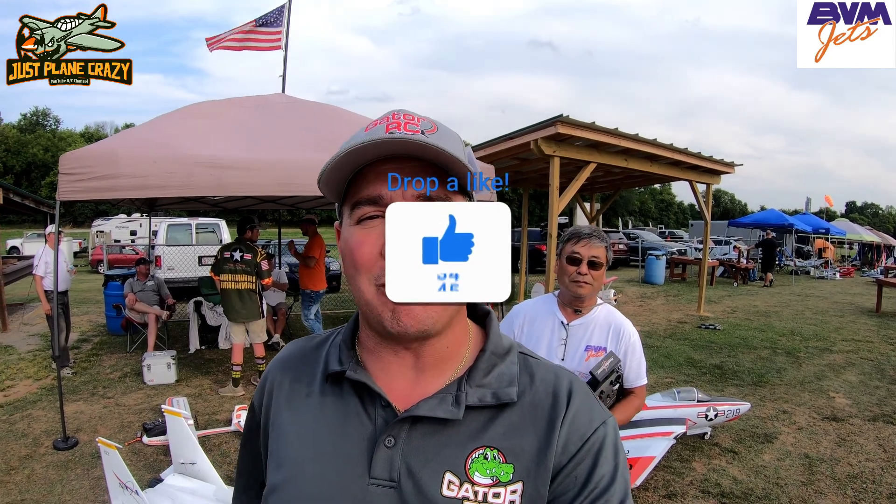Welcome everybody back to Just Plain Crazy. I am Brendan. Thanks for joining me again for another episode. We are down here at Warbirds over Hagerstown — what an amazing event — and standing behind me is Kwon. Kwon is a BVM team pilot and he is going to take us through this incredible F-15. So let's get to it.